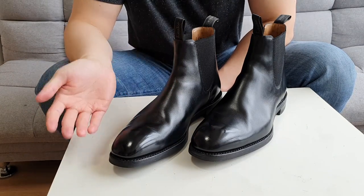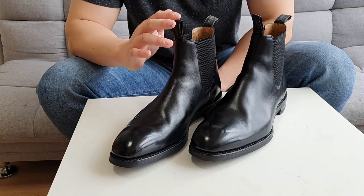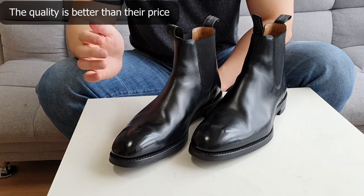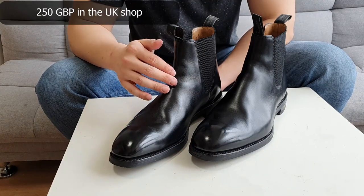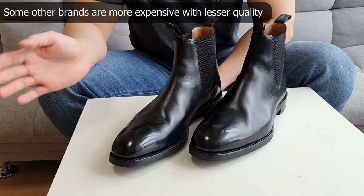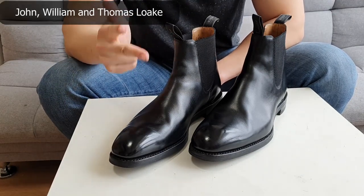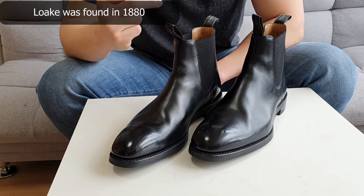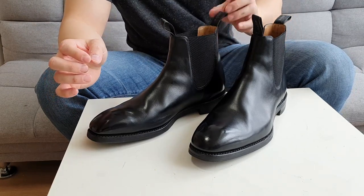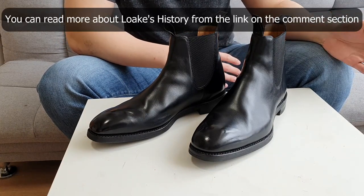To tell you a brief history of Loke: Loke is a British shoemaker, like Trickers, Cheaney, or Churches, that you guys are probably familiar with. I choose Loke sometimes because they are better than what they're worth — for example, these are £250 on the internet but I think they are much better quality compared to certain more expensive shoes. Loke was founded by John William and Thomas Loke in the 1880s, so they're about 140 years old.